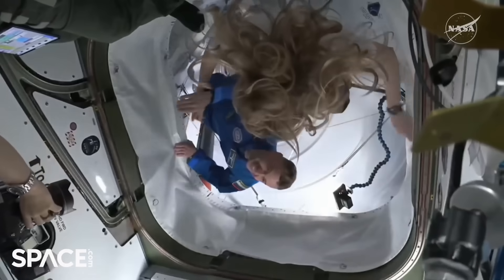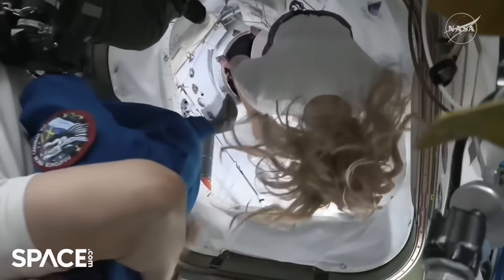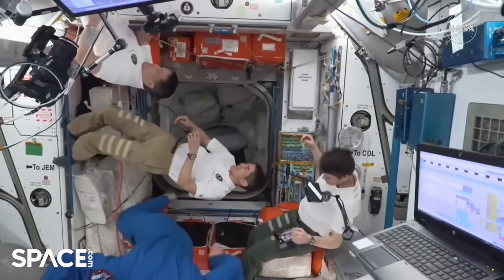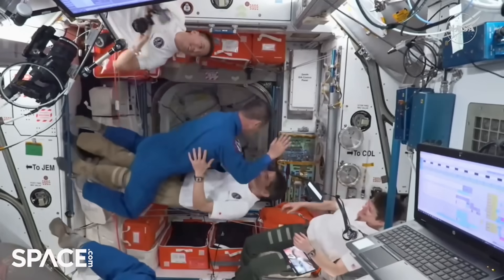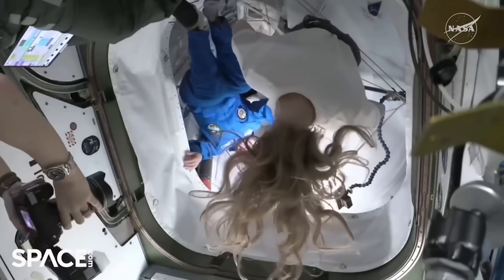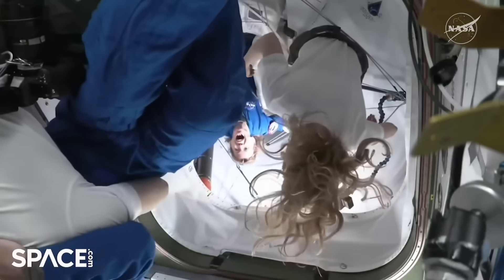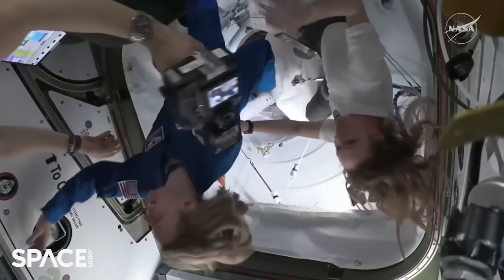Now coming through the hatch is Roscosmos cosmonaut Oleg Platonov — this is his very first visit to the International Space Station — with big hugs from NASA astronauts Nicole Ayers and Johnny Kim. Next through the hatch is JAXA astronaut Kimia Yu, followed by NASA astronaut Mike Fink for his fourth time to the ISS. And now coming into view is Zena Cardman, also on her first time aboard the International Space Station — lots of smiles and hugs.